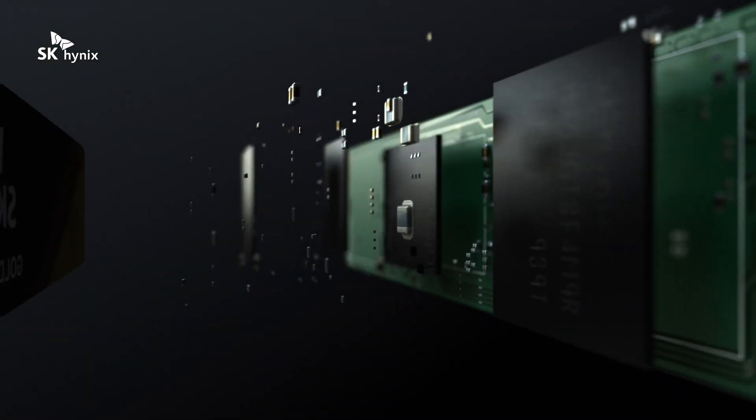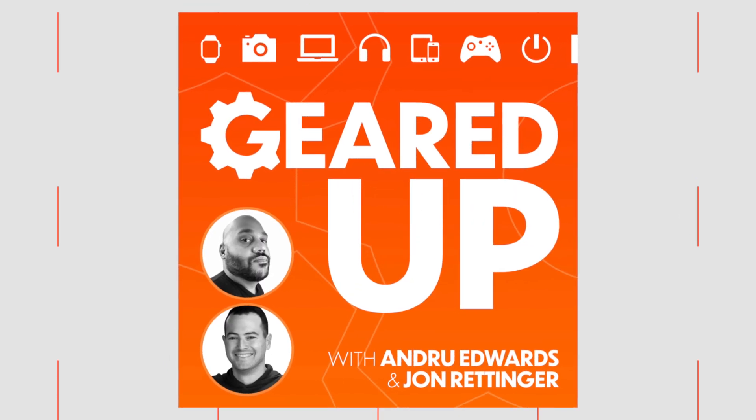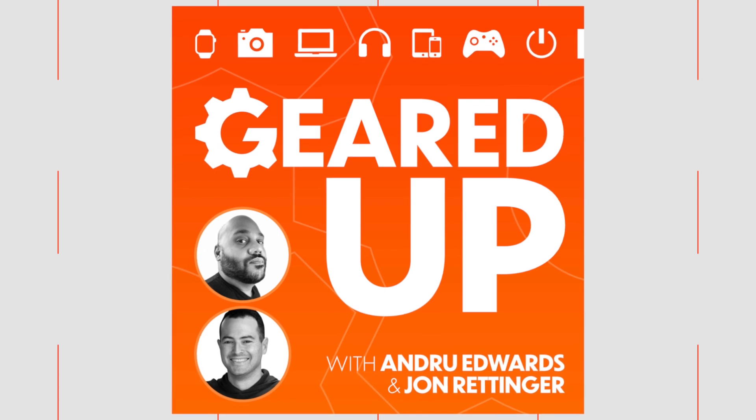Let me know what you think of the SK Hynix Gold P31 SSD down in the comments below, and I'll meet you there for further discussion. I'm curious — have you found yourself needing extra speed or extra storage space out of your computers recently? And what do you think of how SK Hynix has priced these? If you want even more tech coverage, be sure to check out the Geared Up podcast, a show I do each week with John Rettinger, where we talk about the latest in tech gadgets and games. Just search for Geared Up in your favorite podcast player. Thanks so much for watching — I'm Andru Edwards, and I'll catch you in the next video.